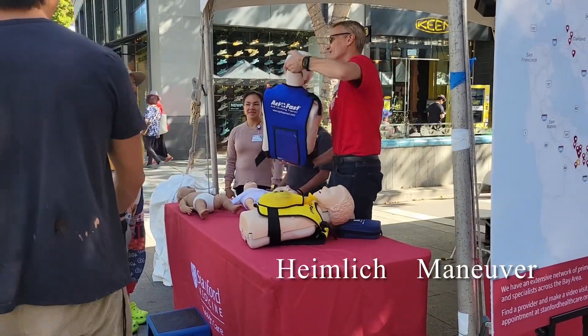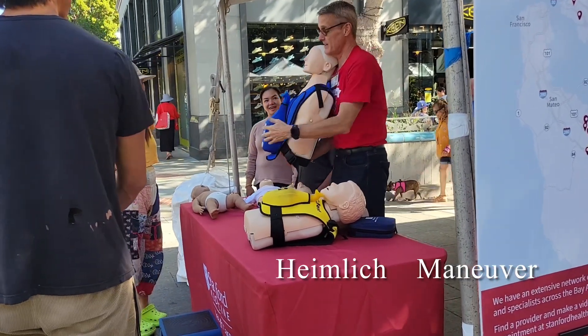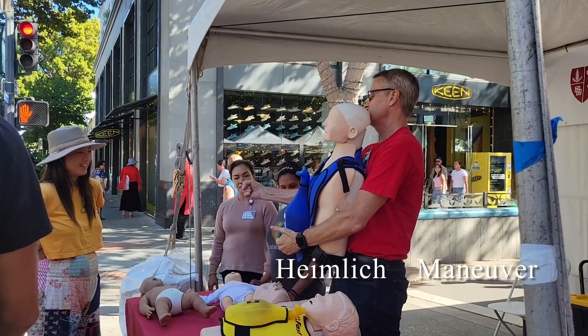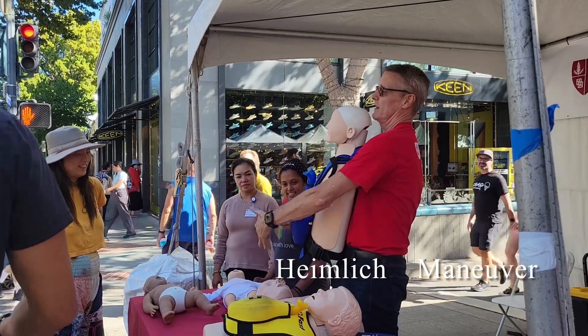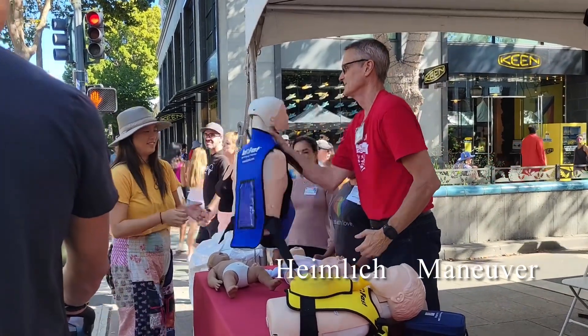I'm trying to fly down. So, the adults come behind them. Find their belly button. Hold the belly button. Grab on. Really, really, really hot.